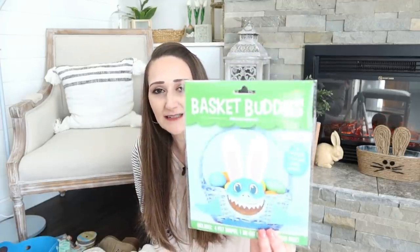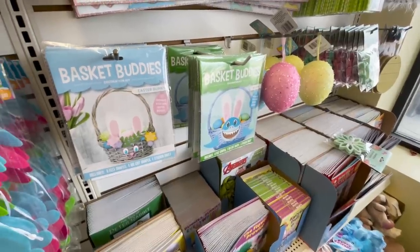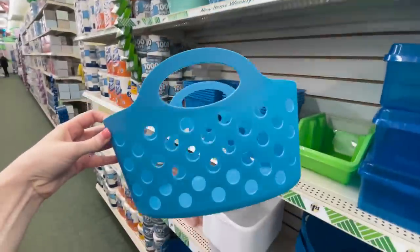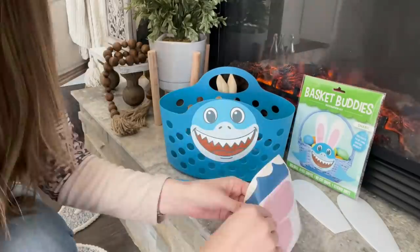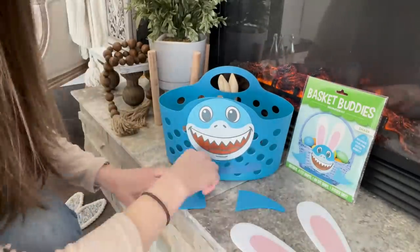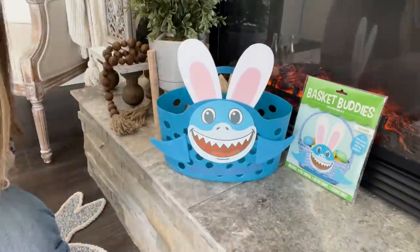This made me think of my little guy — they have these cute basket buddies. I grabbed the shark for him, but they had other ones too. It's a cute way to dress up a Dollar Tree basket as an Easter basket or even for a birthday basket. One thing to note with this kit is that it does not come with any kind of adhesive, so I would suggest having some hot glue on hand. But it basically is just cardboard, stickers, and some felt. It comes together really quickly and easily and looks so cute.